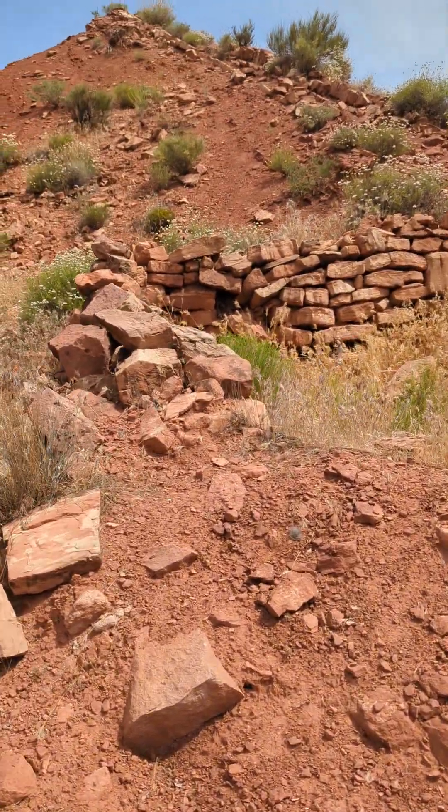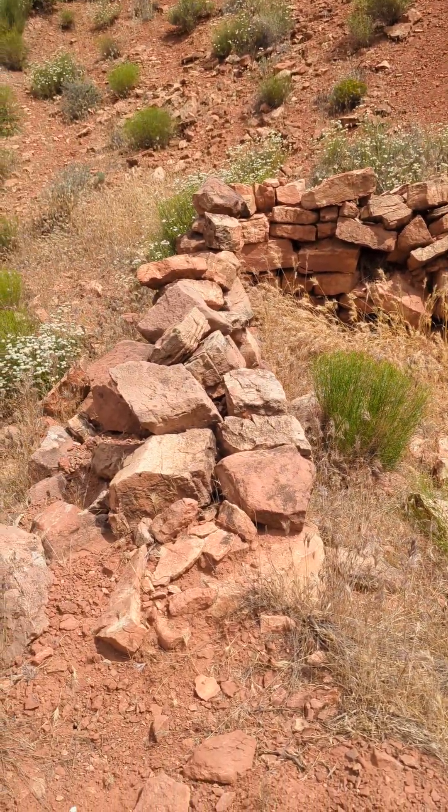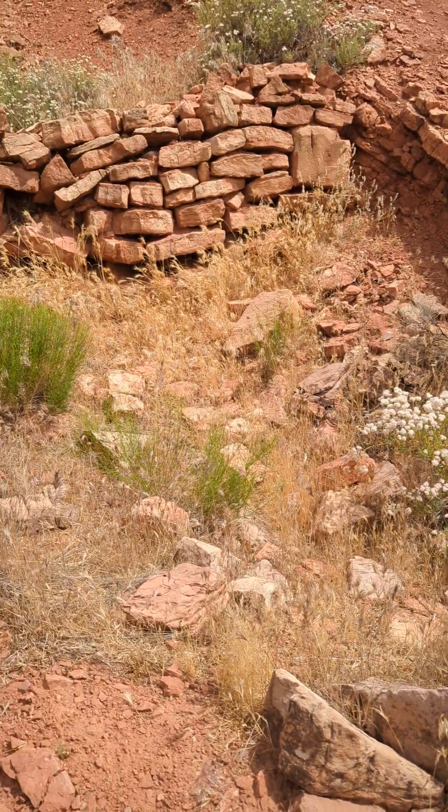They were smelting it here in this primary smelting house — quite old, right there in the pit.